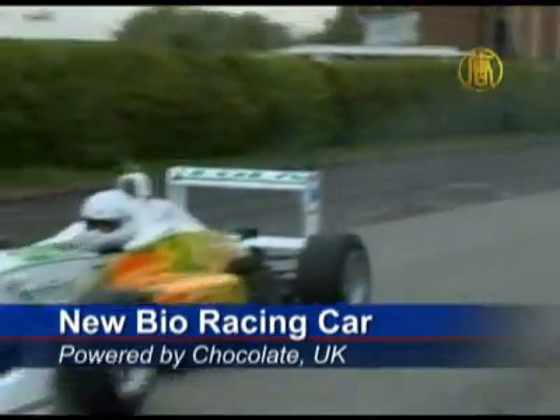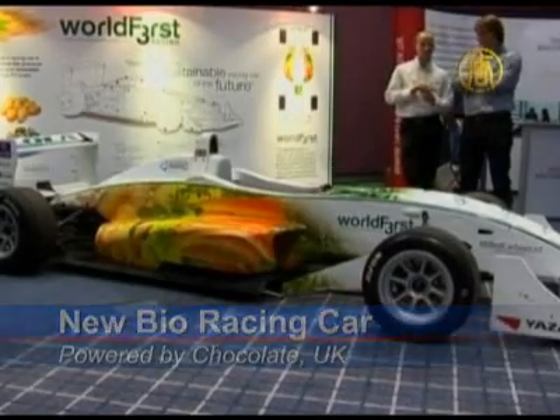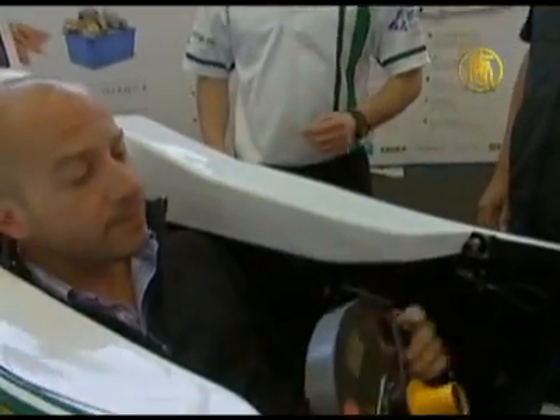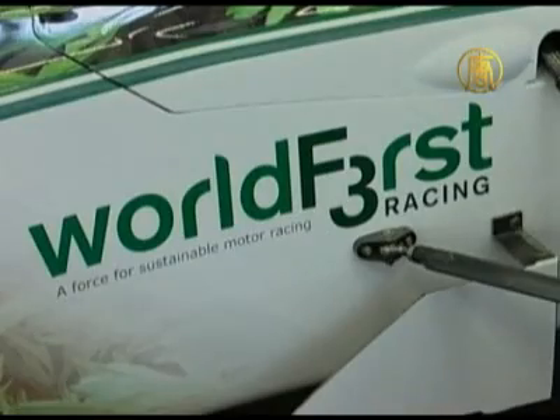Built from potatoes, steered with carrots, and powered by chocolate. The makers of this Formula 3 car want to prove that motor racing doesn't have to be a gas-guzzling eco-disaster. Engineers at England's Warwick University say it's the first racing standard car built entirely from sustainable and recycled products.